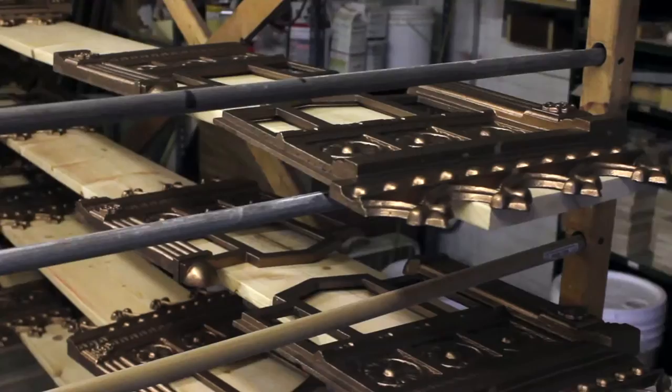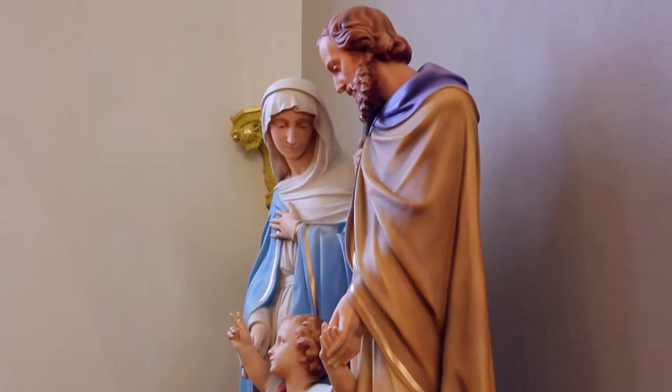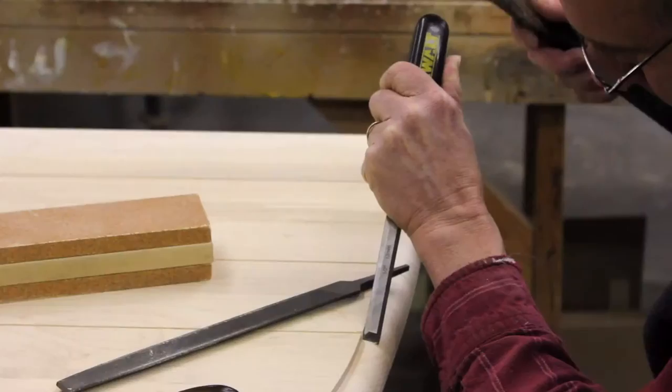HRD's artisans create a wide variety of products in the fields of stained or leaded glass, statuary, reliefs, metalware, liturgical goods, and memorials. Custom wooden furniture and elements are made with a mix of traditional handcrafting and modern industrial tools.